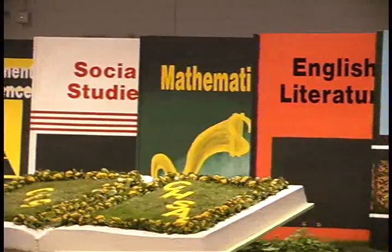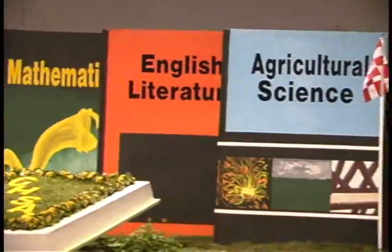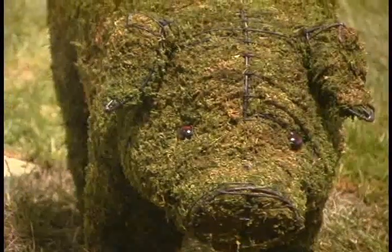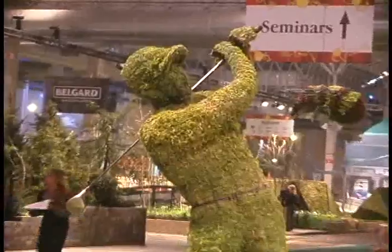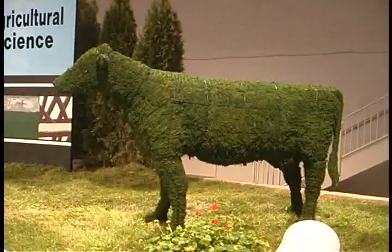I'm standing here with some students from the Chicago High School of Agricultural Sciences, and behind us is the exhibit they've been working very hard on. What went into this project? It was really a team effort. We all come from different backgrounds, basically from five different pathways: animal science, horticulture, food science, and finance. It was a team effort, and if we didn't have horticulture or mechanics, we couldn't have gotten this done. Everybody's backgrounds and special skills were needed to make it happen.